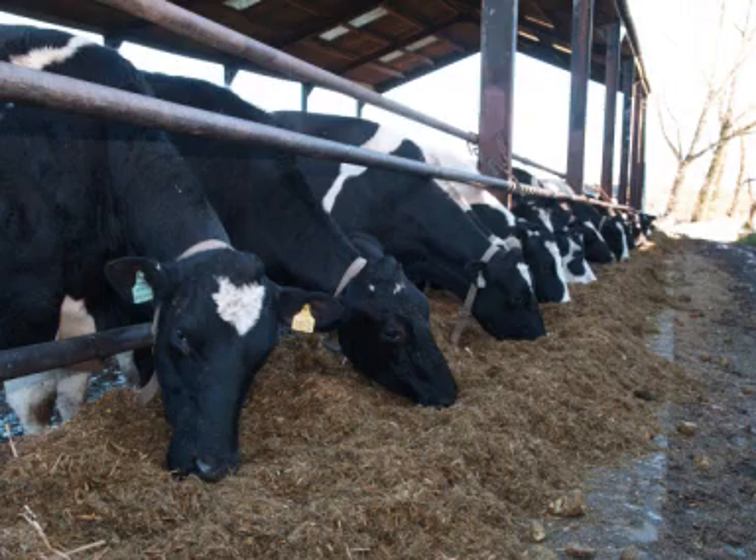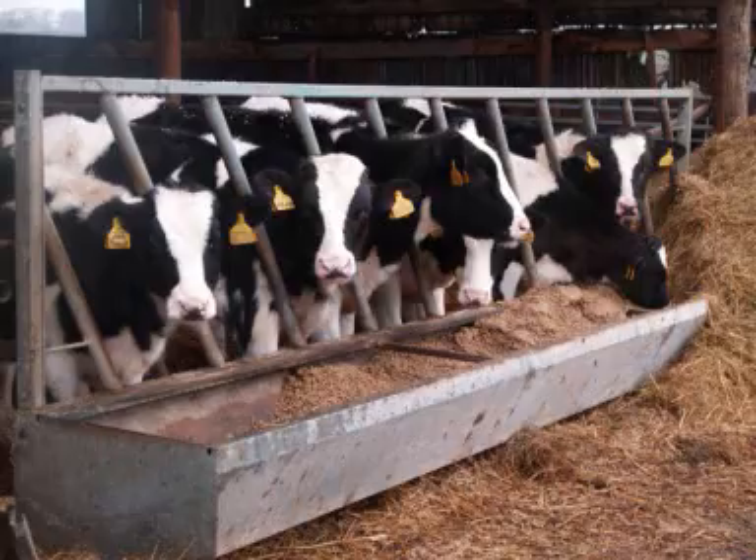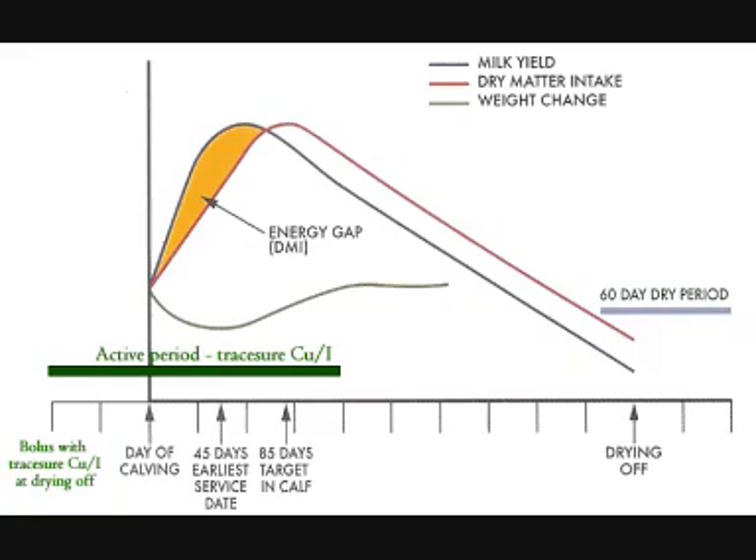Are the young stock bolused? The heifers are bolused about a month before they're AI'd and the young stock are bolused before we turn them out — we only give them one. And when do you bolus the cows? The cows are all bolused at drying off.